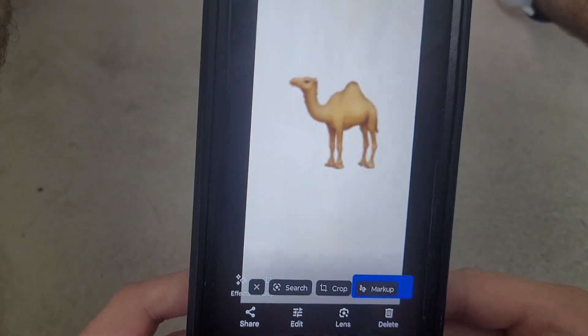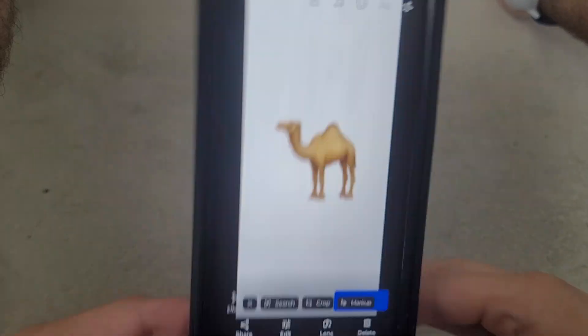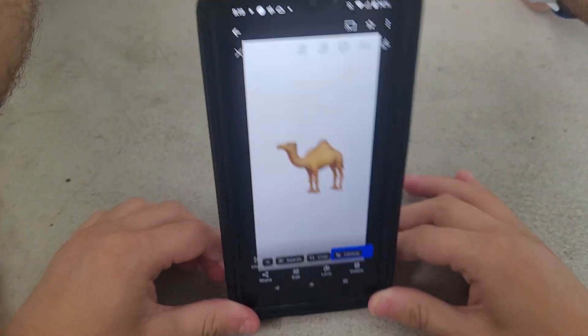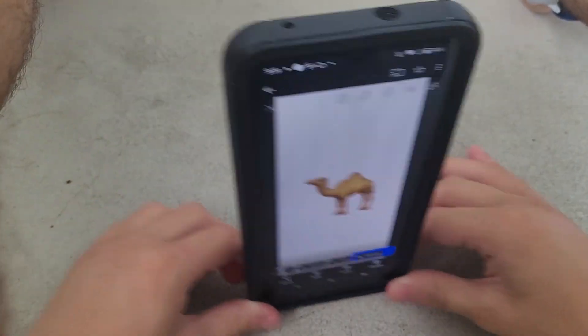Next one is the Camel Bobblehead toy. It's a camel, so he can wiggle his head. That's kind of cool. Let's set him down so he comes back to real life a little bit.